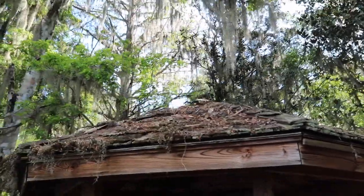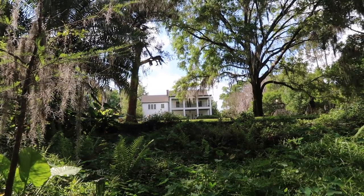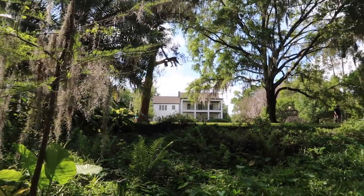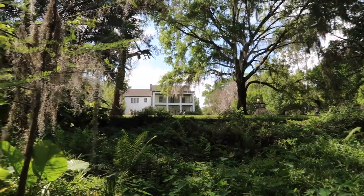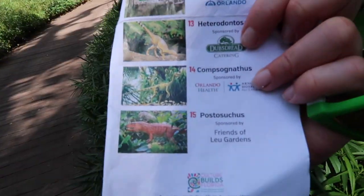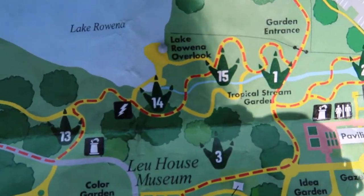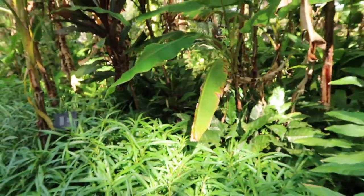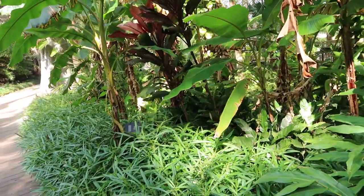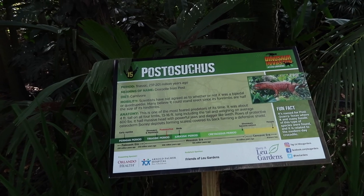The Harry P. Leu home dates back to the 1850s - it's a historic Florida home and museum right over there. Some of the oaks we're seeing are 200 years old. Number 14, the Compsognathus, should be right where the sign is - but that dino has taken the sign and ran off into the woods! It's always a danger when working with dinos. The Postosuchus - crocodile from Post - is very very small; the sign makes it look huge.